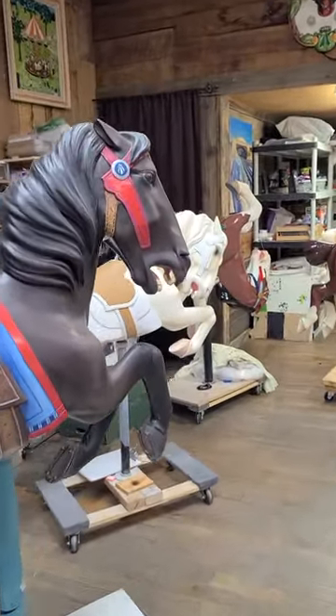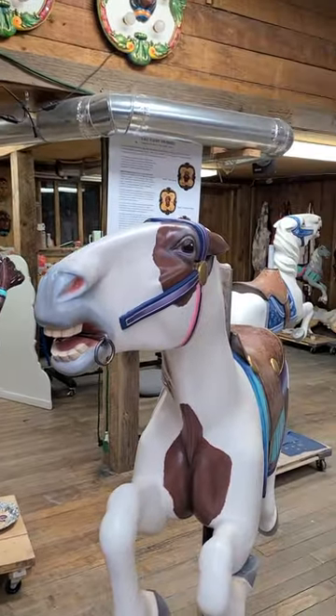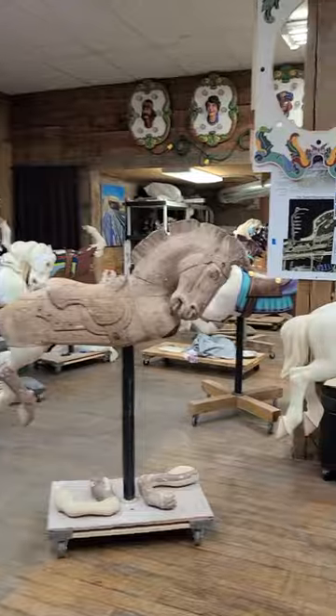There are 36 horses, two chariots, 14 rounding boards, 14 shields, and 14 interior artwork panels that will display local community art on rotation when it's up and running again.